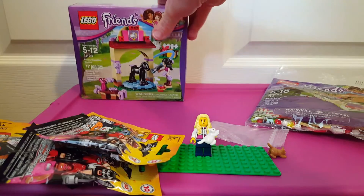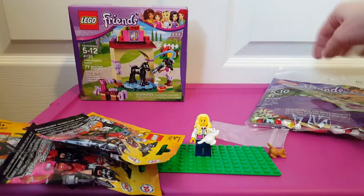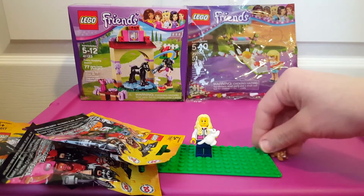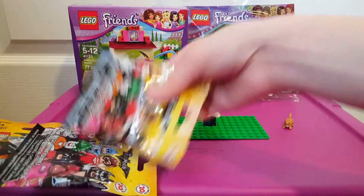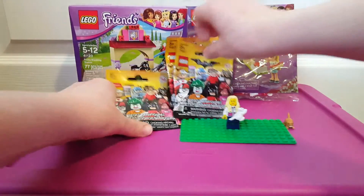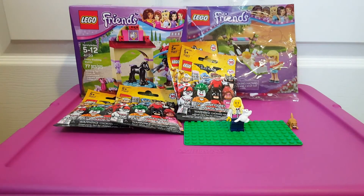So this is a small little haul from various places. I grabbed a few things here and there, and that's where I'm at. Maybe I'll have another bigger haul at some point. Alright, thanks for watching.